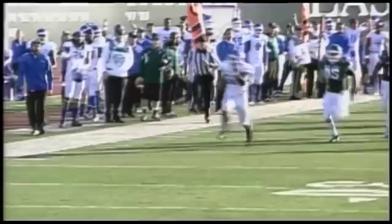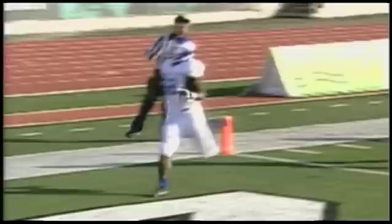What a great job by the Buffalo front seven. Those guys ran what looked like a power to the right-hand side, and Brandon Oliver just followed the lead blocker up inside, got to the perimeter, and he was gone. Great job by Buffalo.